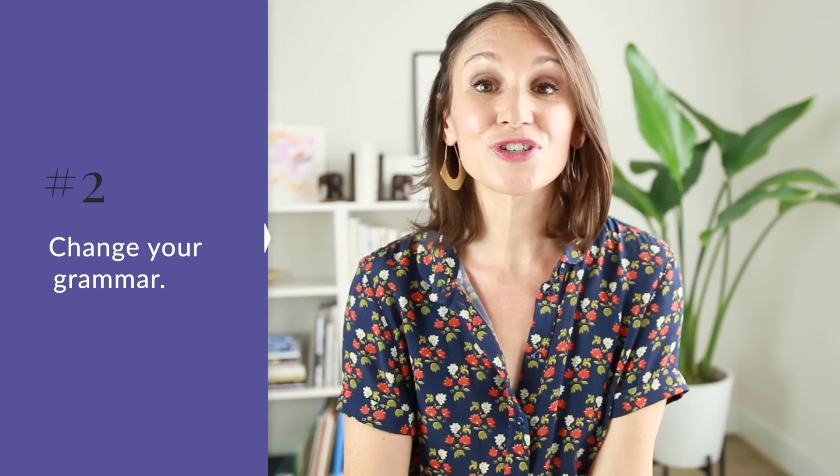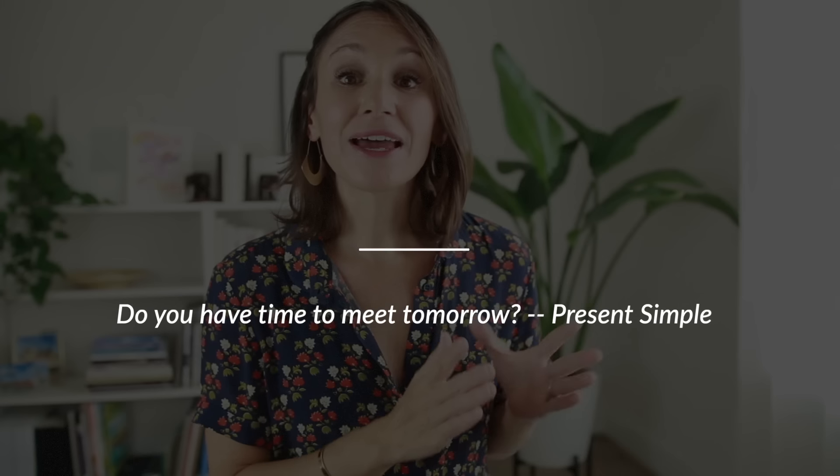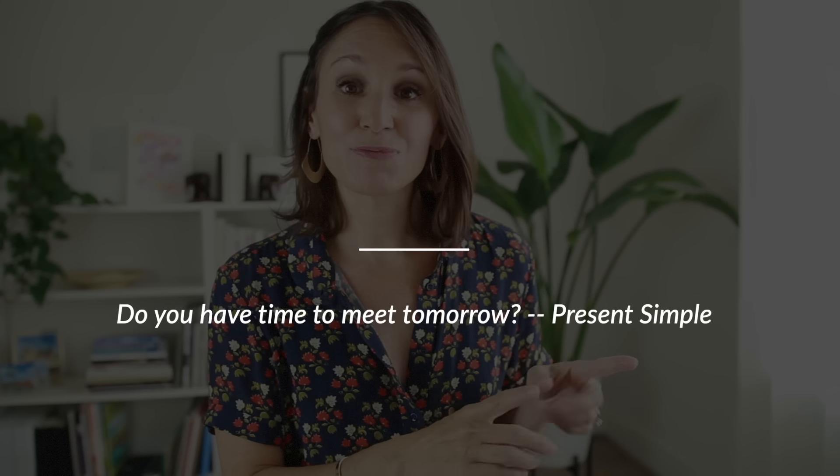Now let's move on to strategy number two for kind, polite language in English: change your grammar. Just like using a modal, a simple change of tense can have an immediate impact on how direct or indirect your language is. In English, the present simple tense can sometimes sound direct. So to be more indirect, we change the grammar into the progressive form — the -ing form — or the past tense. We do this especially with words like hope, feel, think, want, and wonder. For example, I could ask my colleague 'Do you have time to meet tomorrow?' — a perfectly appropriate, direct question — or if I want to show an extra layer of politeness, I can use the progressive or past tense.